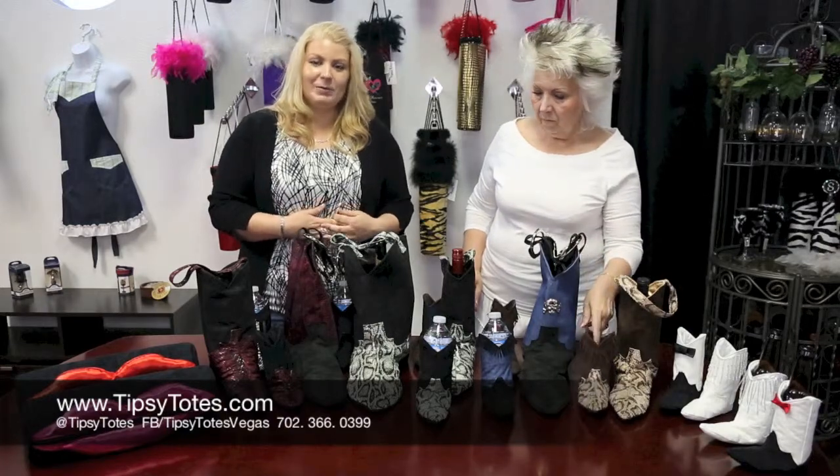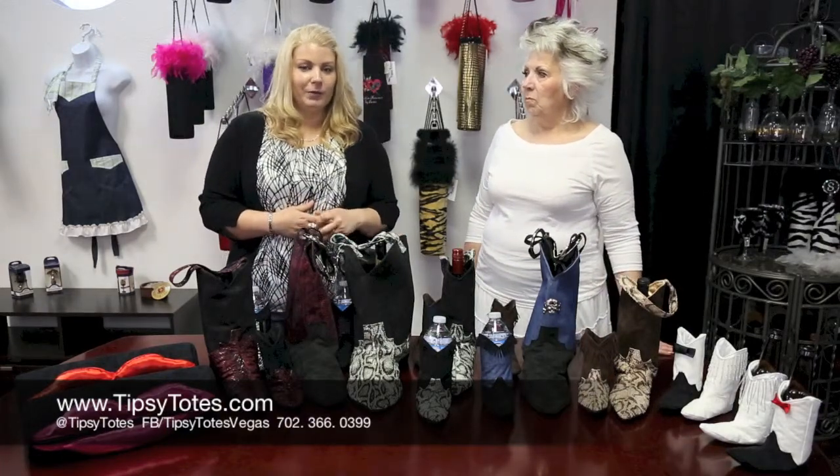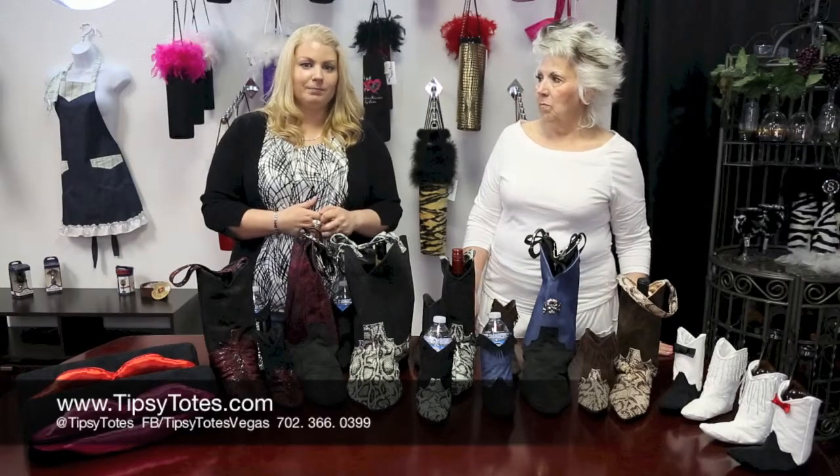These are all available at tipsytotes.com. If you don't see something that you like or if you want a special order, make sure you give us a ring or email.